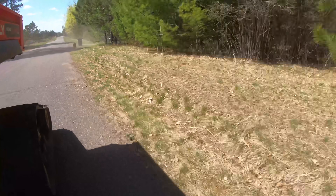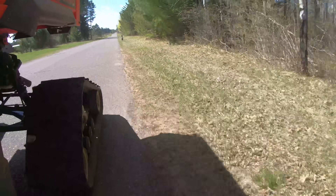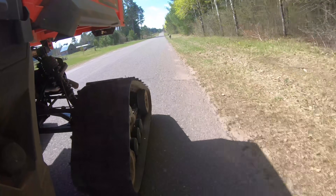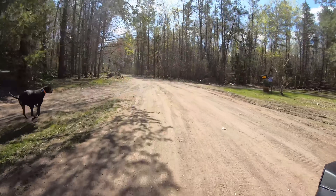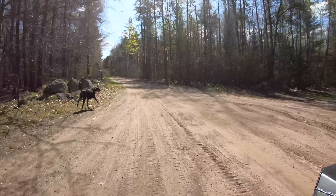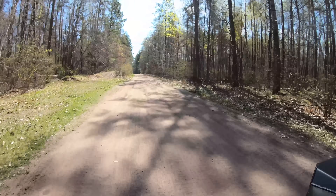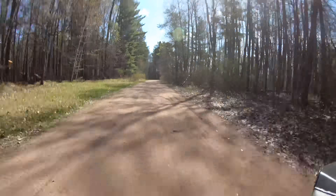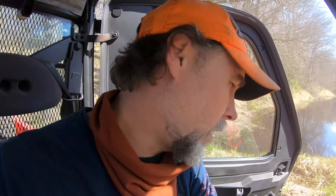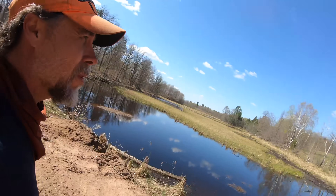Lucy grew up around here and knows all of these roads for miles around. In fact she's decided on more than one occasion when we've been way out in the country further than we ever imagined, she would take off and we would find her meeting us back at home. So I'm not too worried about losing her.